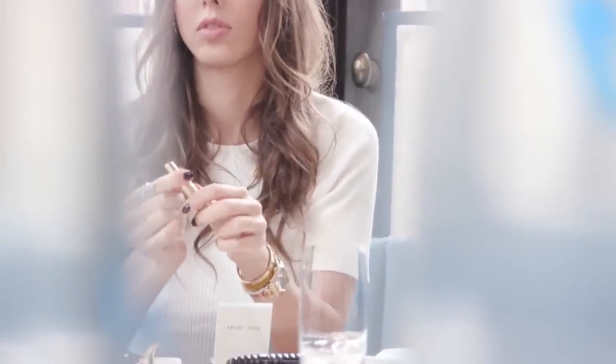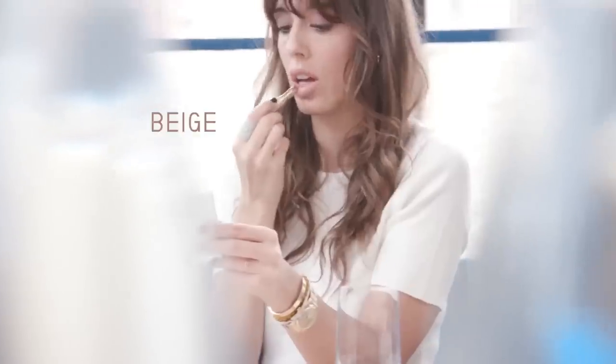And for lips, I'm just going to have a nude sort of satin slash matte lipstick, so I keep the color mood of beige, sand tones, and Bois de Rose.